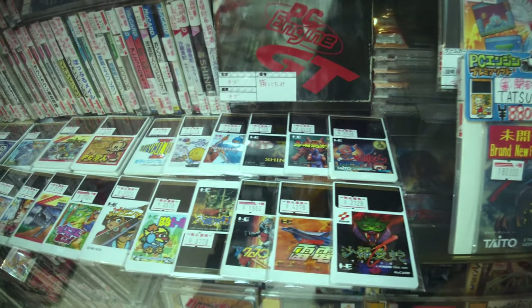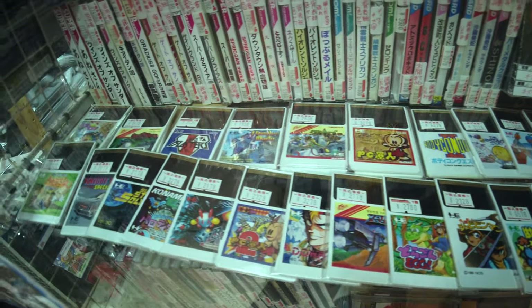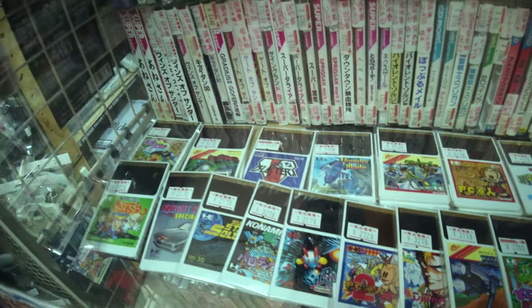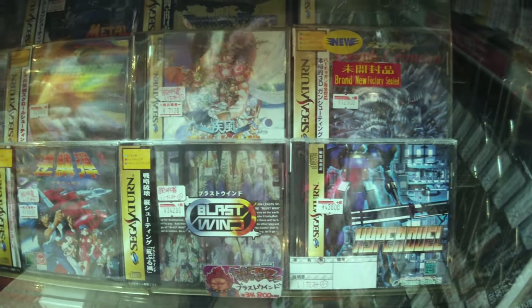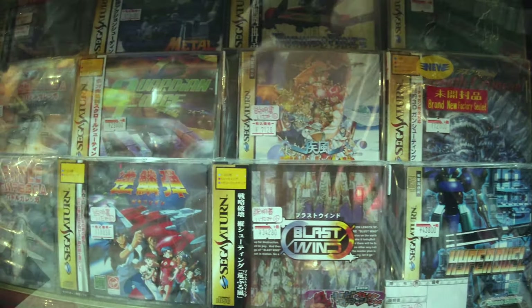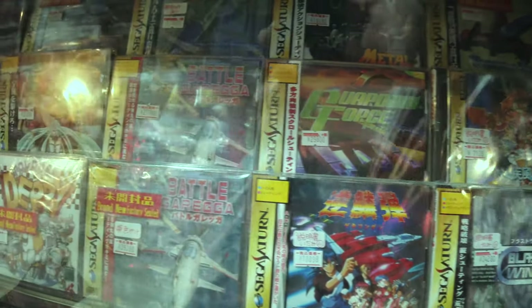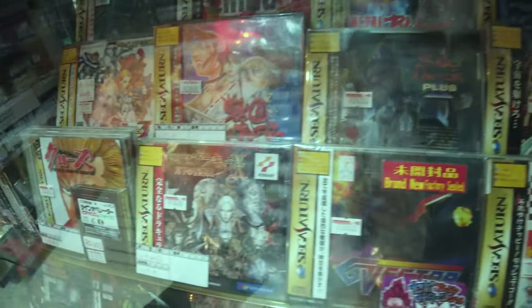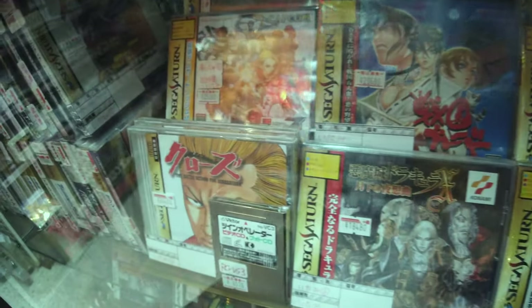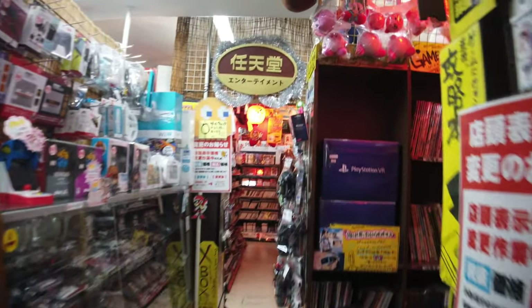Musha Aleste is one game I would really love to get in the future. I just think that Compile make the most fantastic vertical scrolling shooters. Now taking a look at some of the PC Engine games in the other cabinet, I spotted Tatsujin at the end along with a lot of other loose HuCards that are some of the more expensive and rare games. There's also Cotton there. Moving over to the Sega Saturn games — once again an absolutely amazing selection, all at high prices, but you get what you pay for. Super Potato is a more touristy shop so prices are a little bit more expensive, but everything in here is guaranteed to be really good quality.